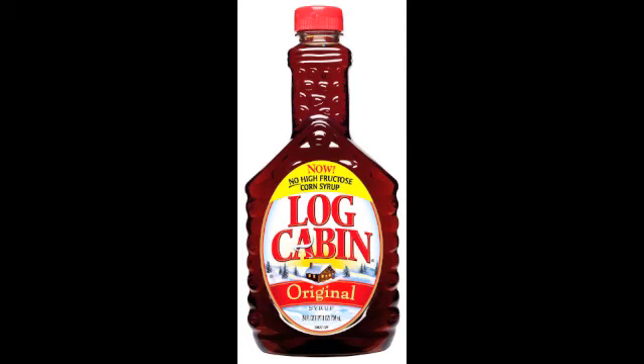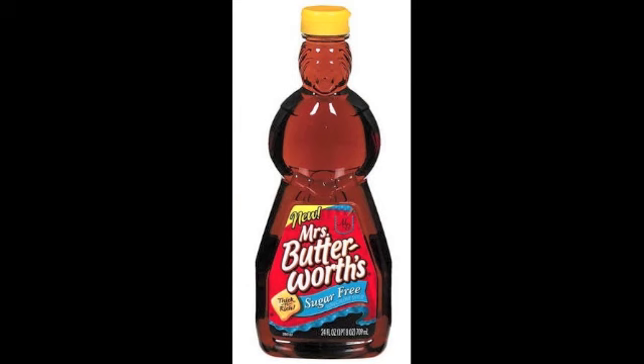Well, I say always, but it wasn't always — because I used to eat Log Cabin and Mr. Butterworth's, just like everybody else, until I discovered actual maple syrup, which probably wasn't until I was in my 20s.